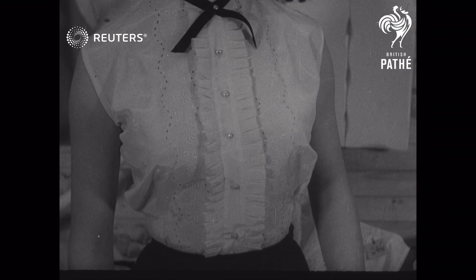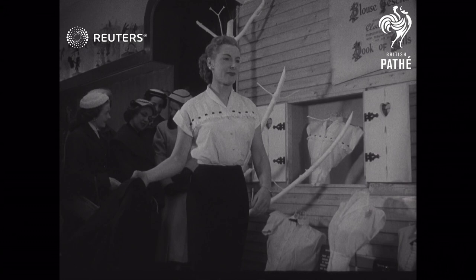A similar combination is featured in Spring Bouquet. The blouse has a soft shawl collar on a pin-tucked yoke slotted with velvet ribbon.